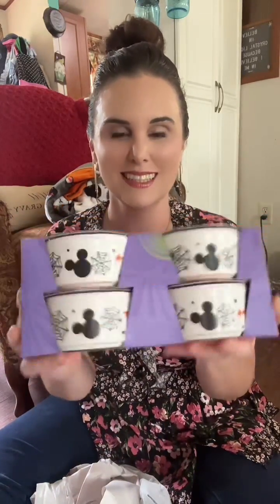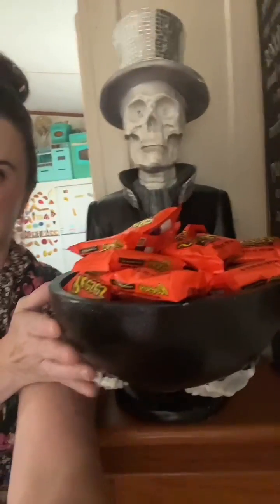And then I found this set of four Disney Halloween ramekins. I also got this cute little mug with a lid that I've already made some iced coffee in — look at that, little kitty cats for Halloween!